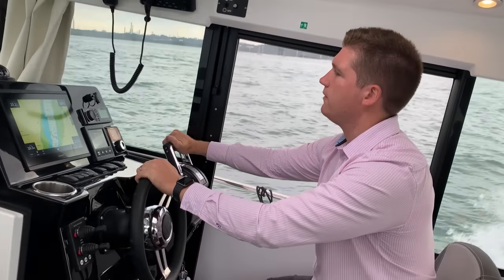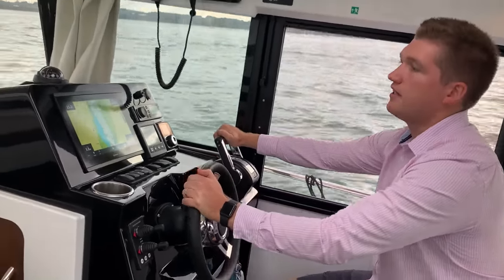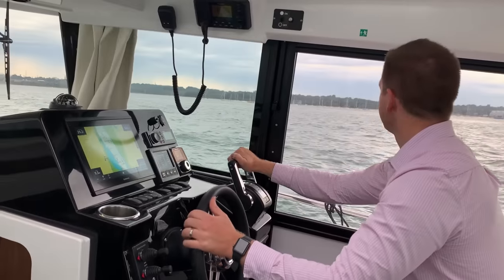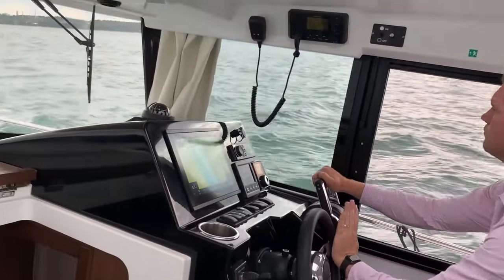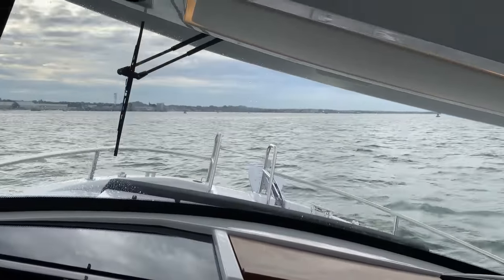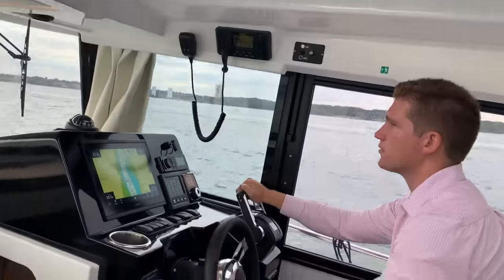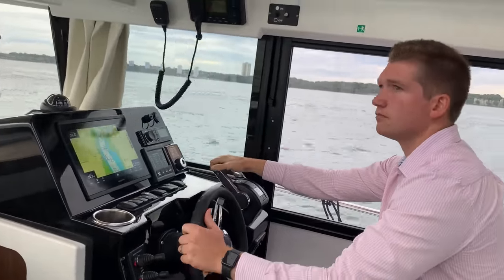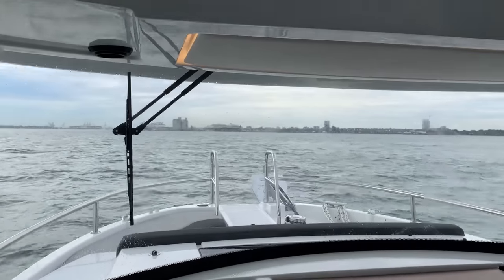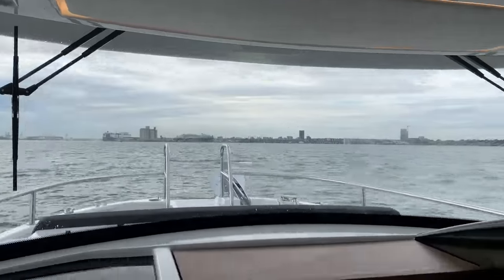Just going to bring her up with a touch more power — at the moment we're doing 4,000 revs, she's going through to speed giving us 25 knots. We're now going to open her up and see what we can achieve, opening up to full speed.